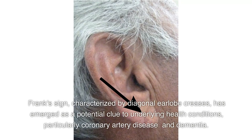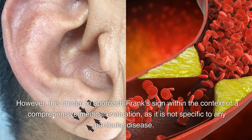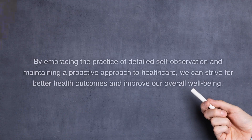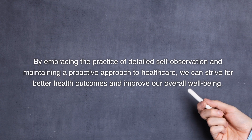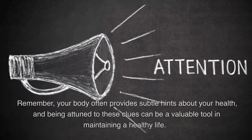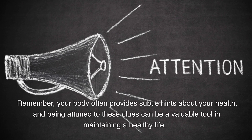Conclusion. Frank's sign, characterized by diagonal earlobe creases, has emerged as a potential clue to underlying health conditions, particularly coronary artery disease and dementia. While the exact mechanisms and clinical significance are still being investigated, its observation can serve as an additional piece of information for early detection and intervention. However, it is crucial to approach Frank's sign within the context of a comprehensive medical evaluation, as it is not specific to any particular disease. By embracing detailed self-observation and maintaining a proactive approach to healthcare, we can strive for better health outcomes. Remember, your body often provides subtle hints about your health, and being attuned to these clues can be a valuable tool in maintaining a healthy life.